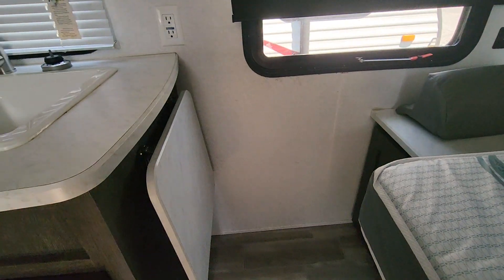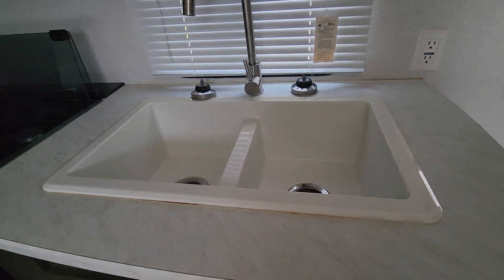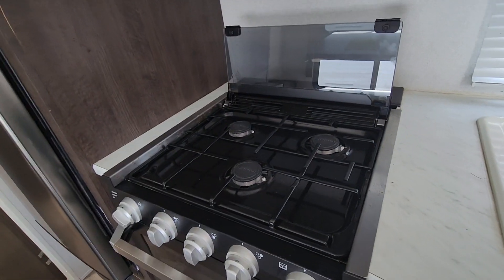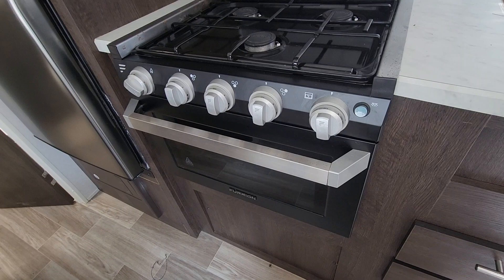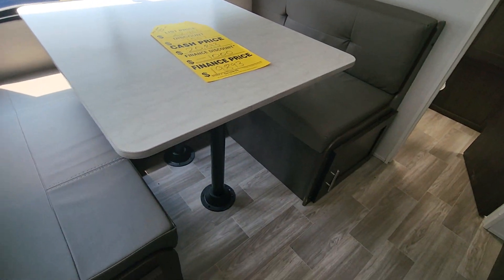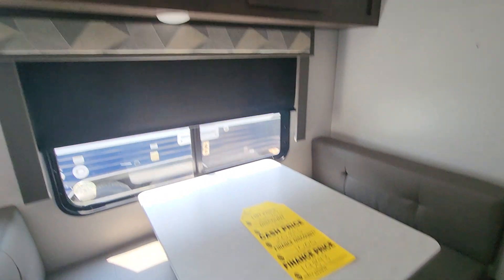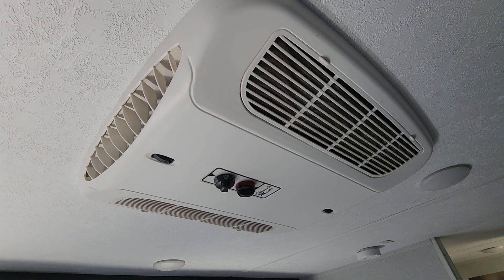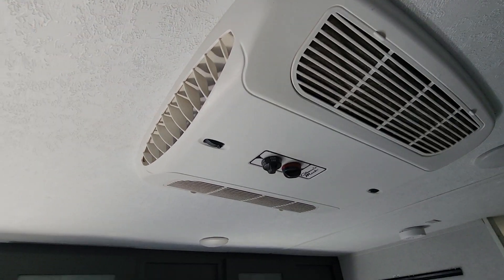You have a nice little counter extension here. Comes with a dual sink. Also has a microwave, three burner stove, and an oven. You have the nice dinette, which has storage underneath those as well. Storage above the dinette with a 13.5 BTU air conditioner.